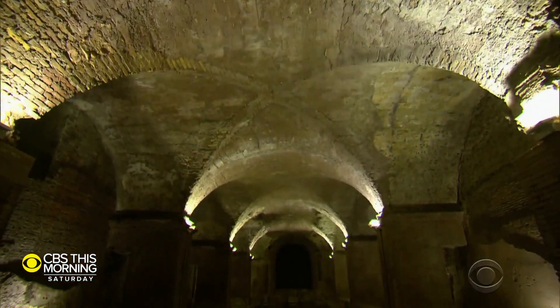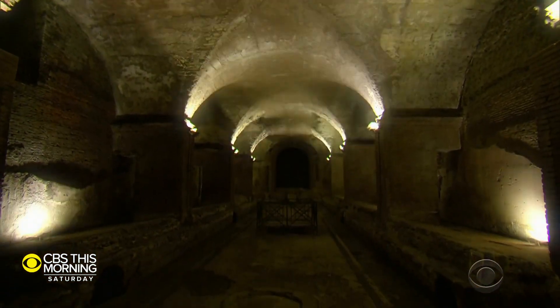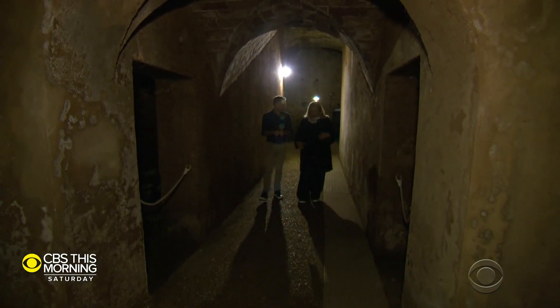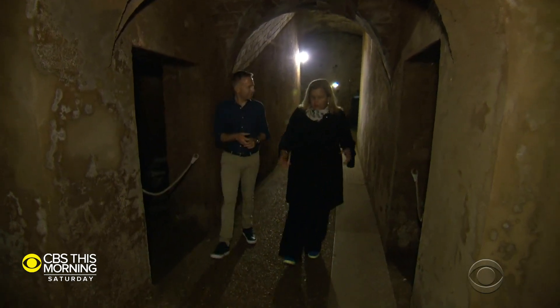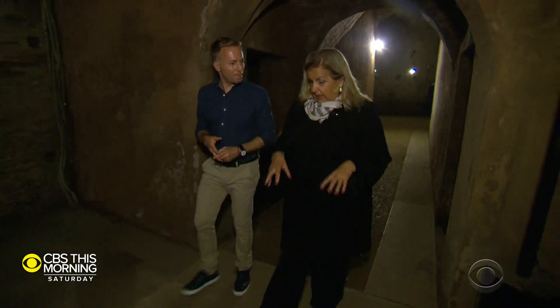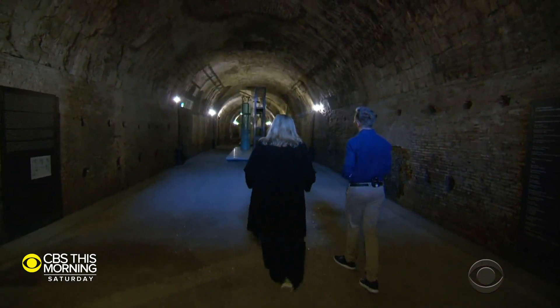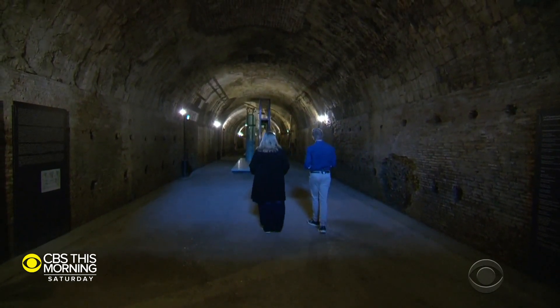And now, as of late June, there's a new world to explore underground. If you go upstairs, you can see the great beauty of the baths and of Rome, of course. But if you are here, you understand the function, the technology, and the greatness of the Roman architects.